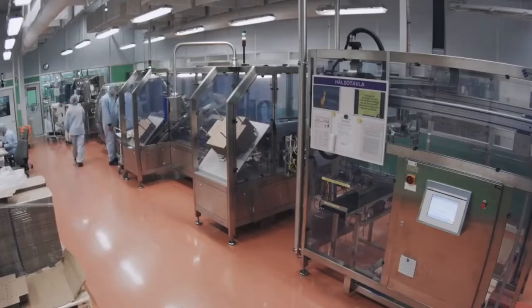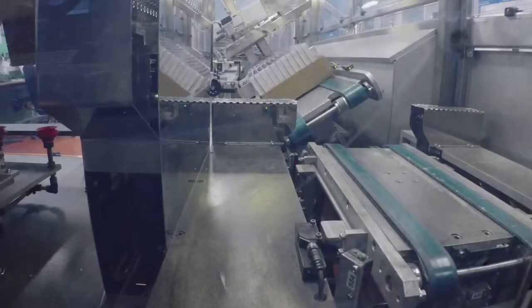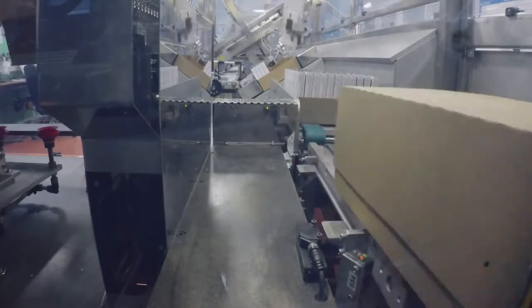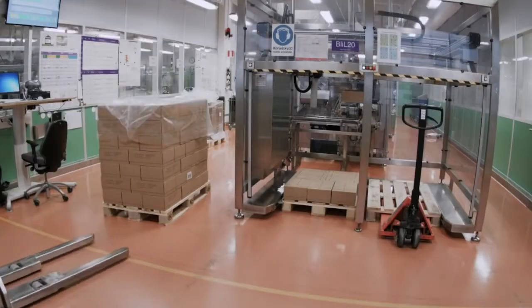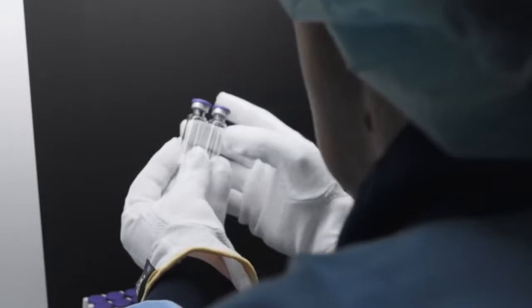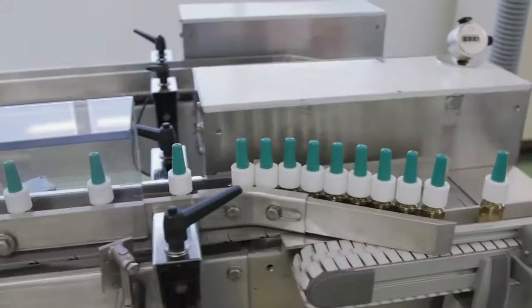When the tablets are ready it's time for packing. The packing process is highly automated. We pack approximately 10 billion tablets and capsules every year — that means 19,000 capsules a minute, 24/7, 365 days a year. All in all we produce around 30 different pharmaceuticals for export to around 100 countries. In addition to tablets we also produce solutions, sprays and freeze-dried products, as well as inhalation products.